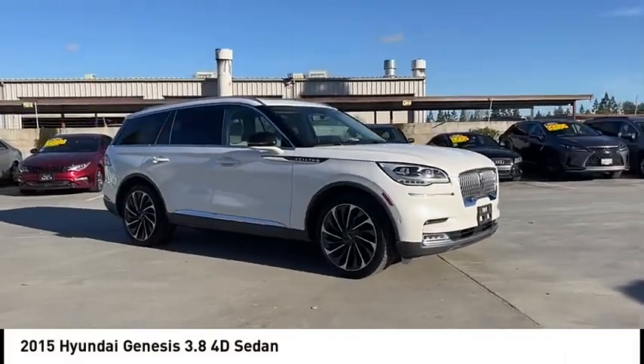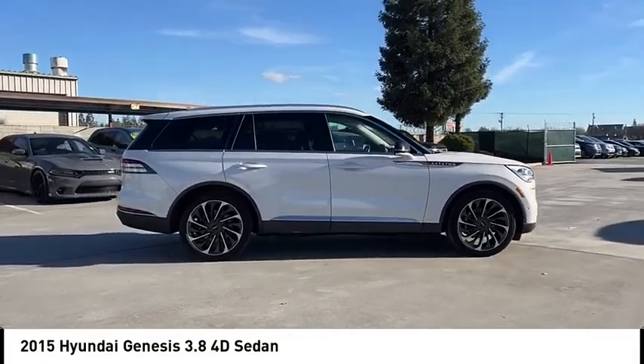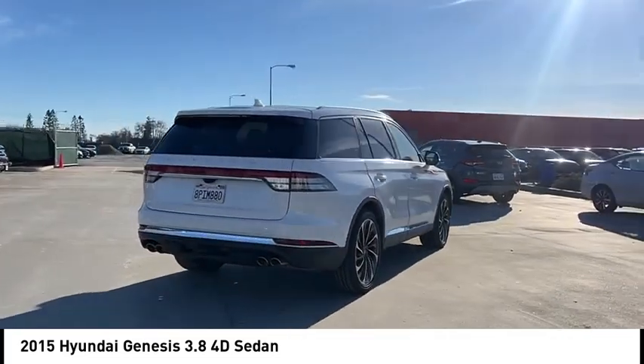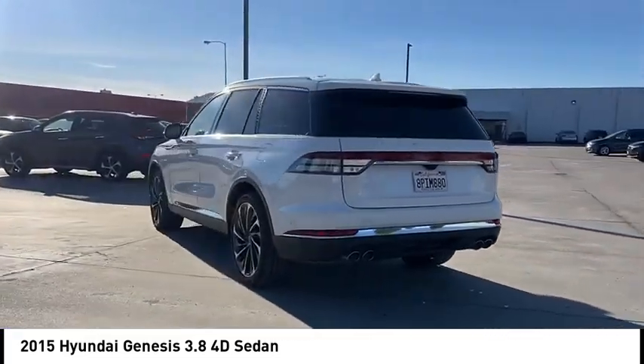Looking for the right vehicle? Check out the 2015 Genesis. It wasn't named 2009 North American Car of the Year for nothing. Genesis combines luxury, performance, and engineering for one powerful and memorable driving experience.